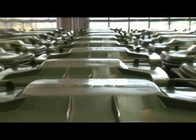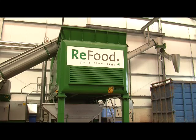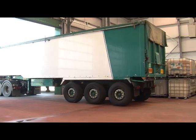ReFood collects unused and unsold food and organic waste from a variety of institutions within a 50 mile radius of the site here in Doncaster. We recycle the food waste into renewable energy and organic fertilisers.